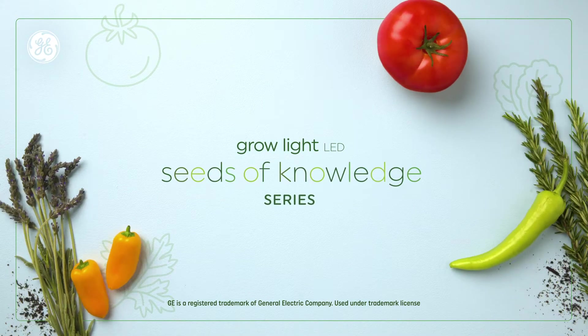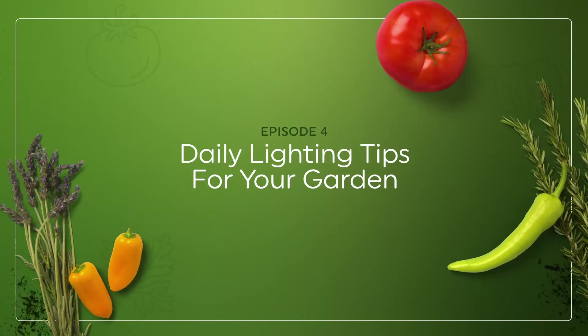GE Lighting, a Savant company, presents Seeds of Knowledge: daily lighting tips for your garden.